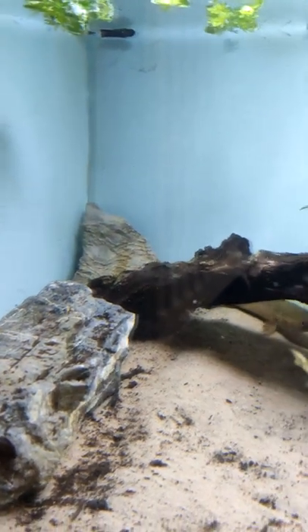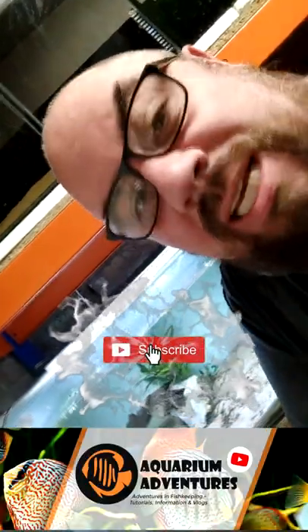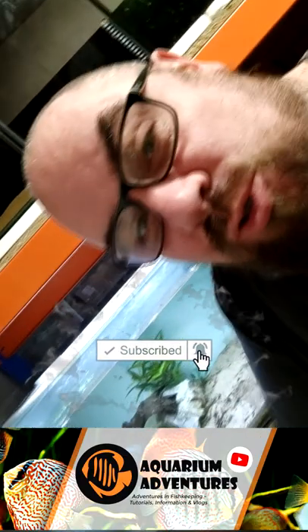I ordered a load more off the internet — frogbit and things like that. Nice long trailing roots. Let's see if that makes a difference. Follow me on YouTube if you want to find out.